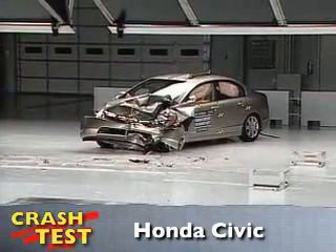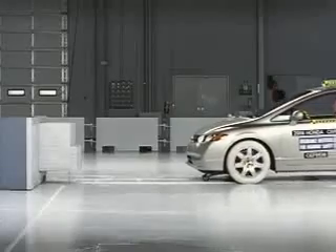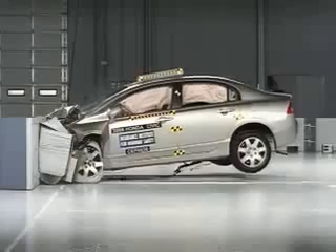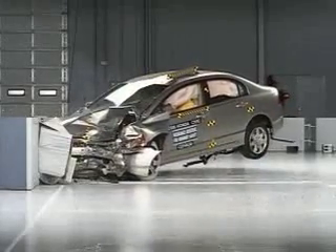That's the Institute for Highway Safety's front crash of the Honda Civic. I'm Jeff Barlett with Consumer Reports. Now let's look at this test in slow motion. The Civic was redesigned for the 2006 model year. It comes standard with front and rear head curtain airbags, as well as front seat mounted torso airbags.